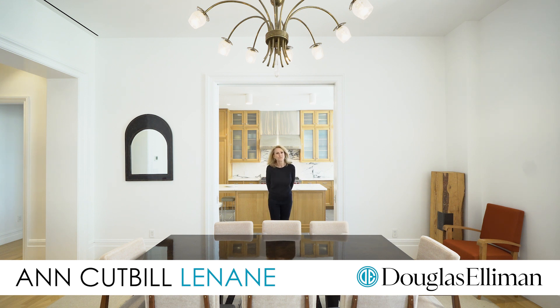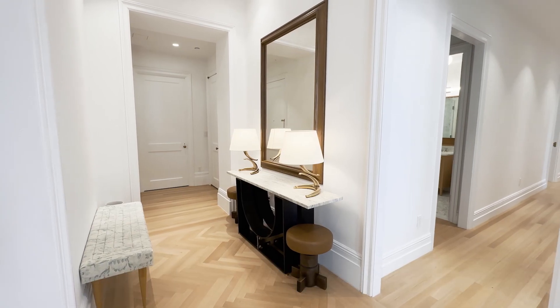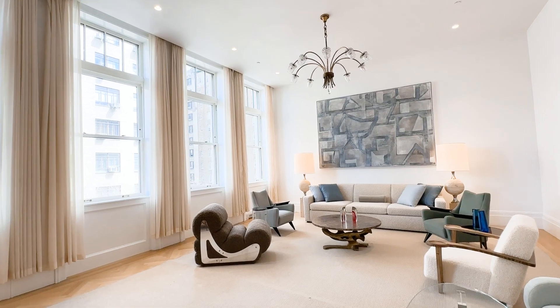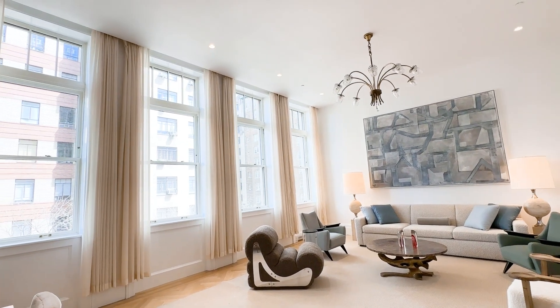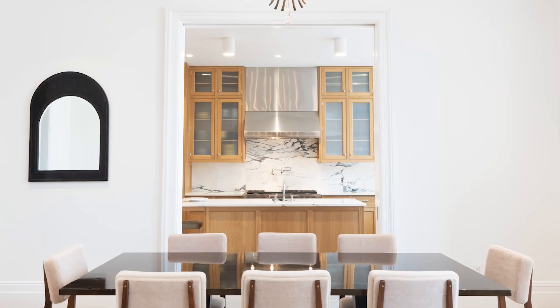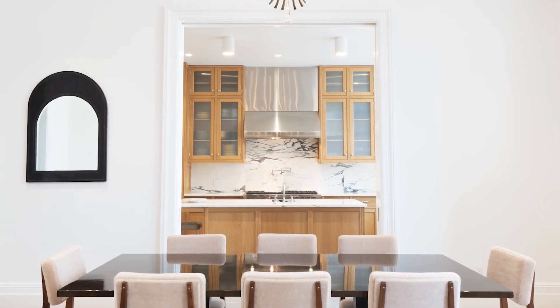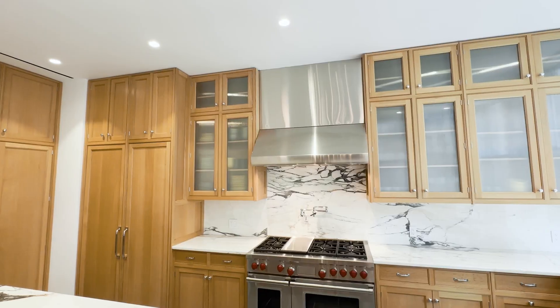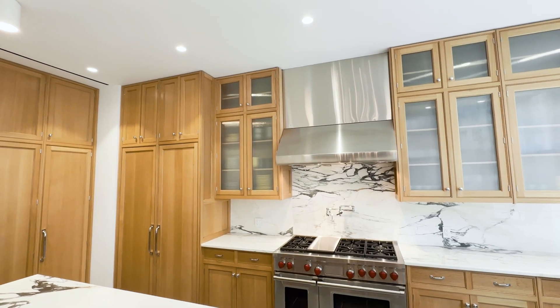And guess what? You're in for a treat. The elevator opens right into the entry foyer of the spectacular residence with its soaring 11-plus-foot ceilings, 9-foot windows, and grand entertainment spaces. Pocket doors separate the dining and the gorgeous windowed kitchen with its solid oak Christopher Peacock cabinets.